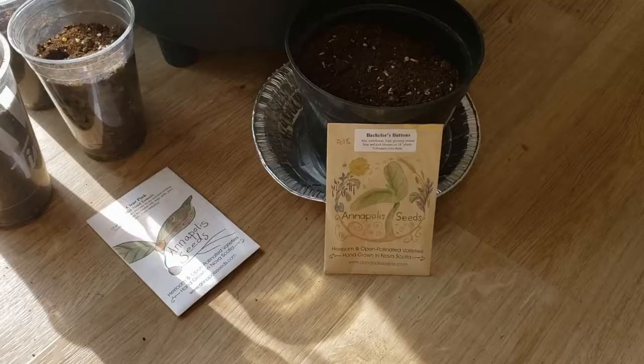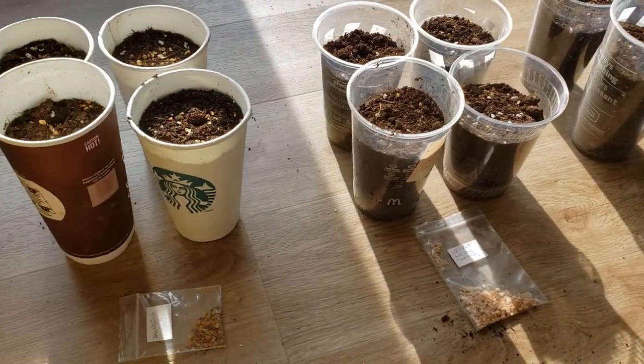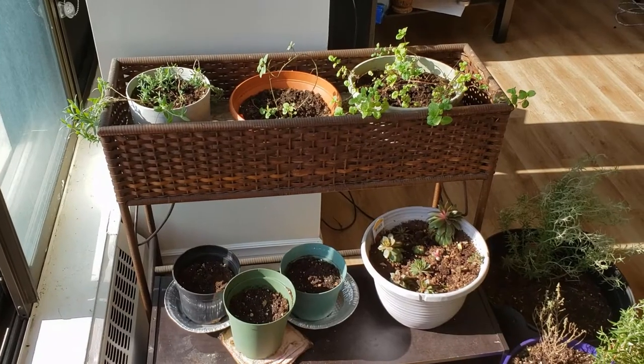I planted three to four seeds in each of these coffee cups I'd been snagging from the trash at work, and I found that the clear, cold drink container seemed to work better overall, probably because the sunlight can heat the roots as well as the plant's leaves.